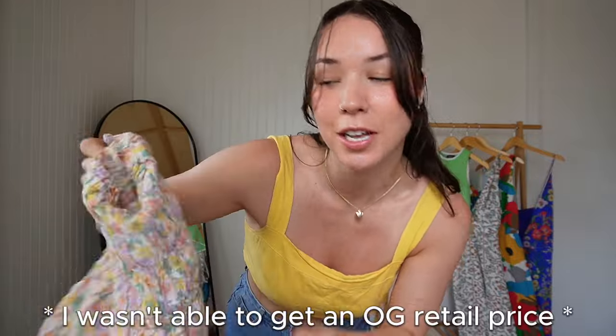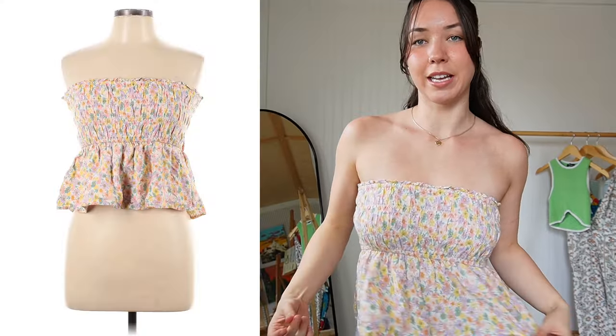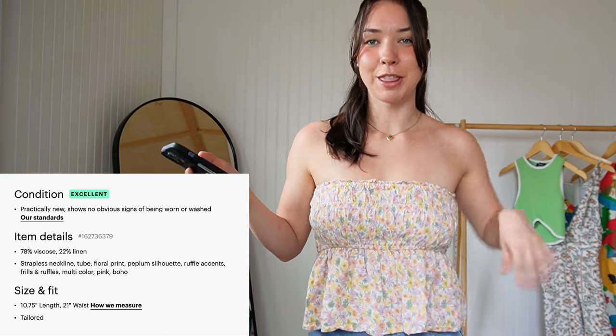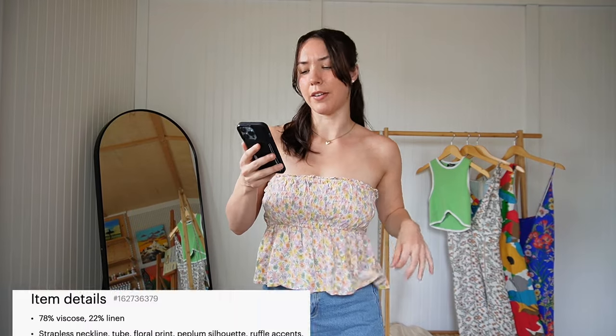Next, let's try on this shirt originally from American Eagle — it has fun spring/summer color vibes. I was worried it might be too big and unfortunately it is; I could have done with a small. I love the color and the flowers but the fit just isn't right. Looking back at the item details it listed a 21-inch waist, but I have a 29-inch waist and it's still too big — the stretchy viscose and linen material must have affected the measurement. First item that hasn't fit me, so I'd say this is the exception, not the rule.